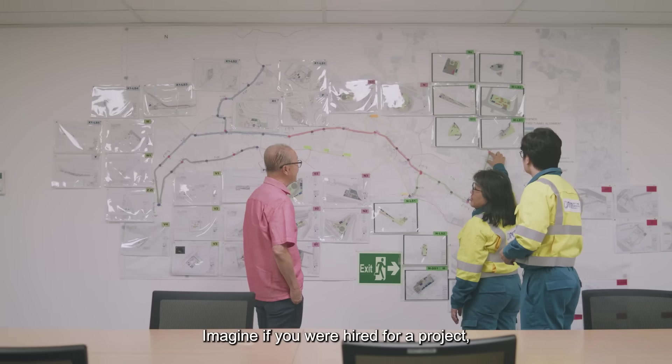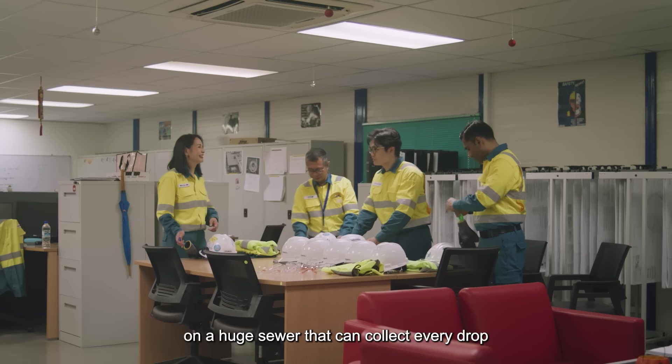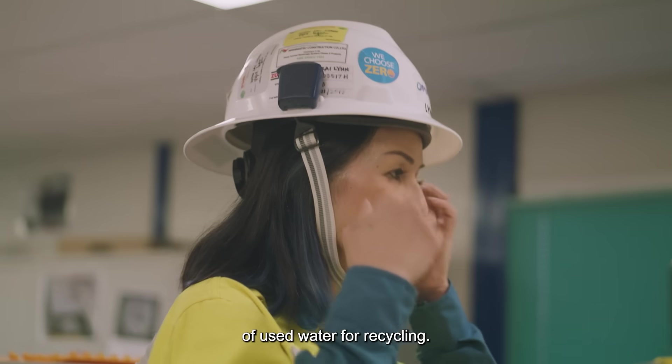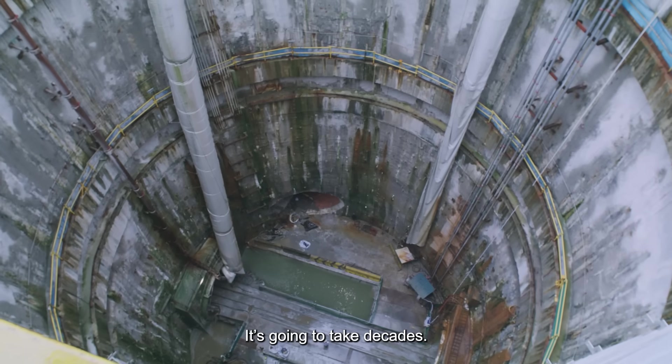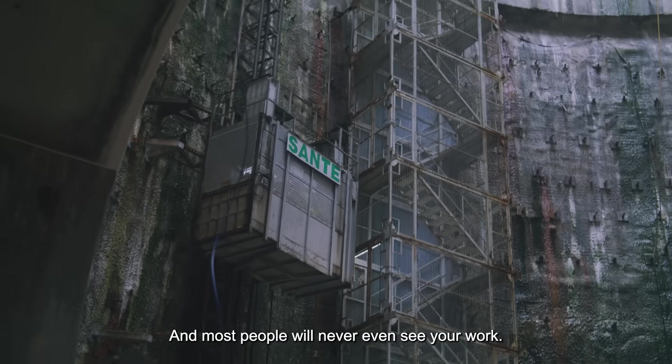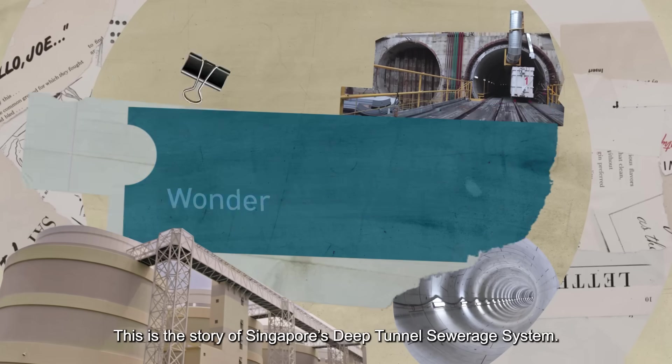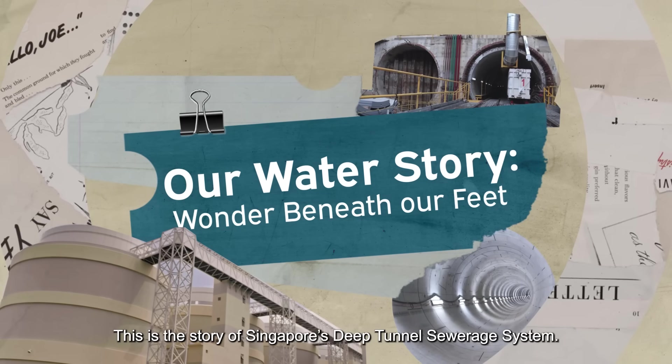Imagine if you were hired for a project to spend billions of dollars on a huge sewer that can collect every drop of used water for recycling. It's going to take decades and most people will never even see your work. This is the story of Singapore's deep tunnel sewerage system.